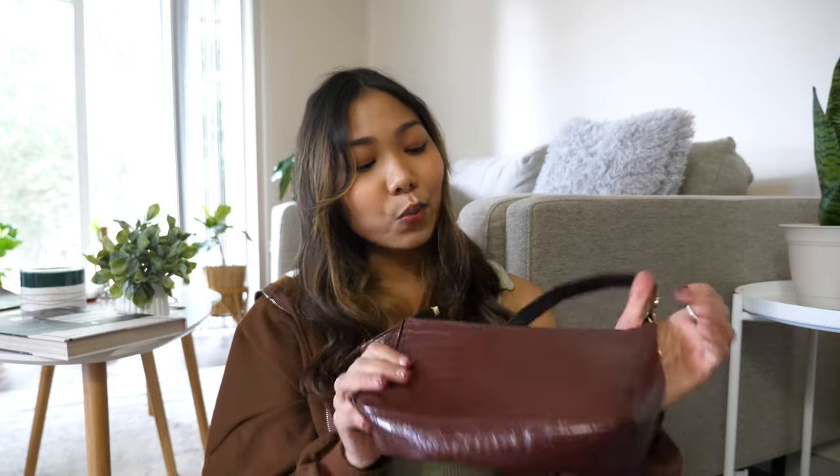Next I got this faux leather shoulder bag. If you've watched my videos, you know I already have one in black, but I wanted a different color, so I got this red wine color. This color is absolutely amazing and goes perfectly with everything. The hardware is gold, which is great — I love gold hardware. I'm just obsessed with shoulder bags lately and this is going to be my go-to.